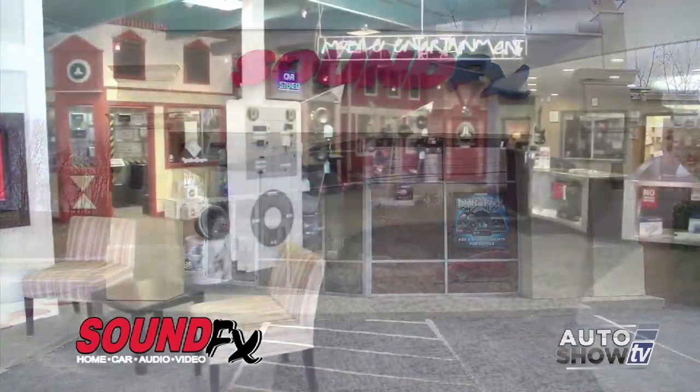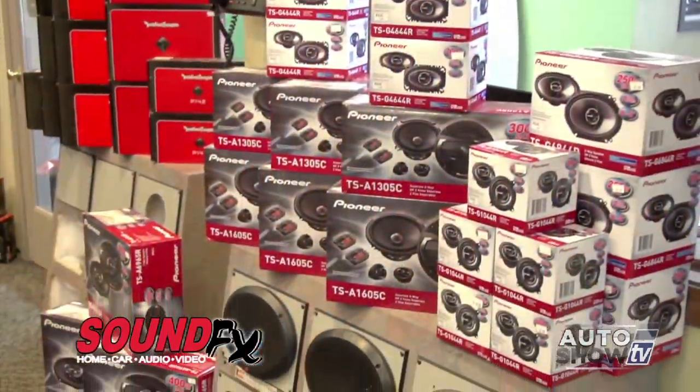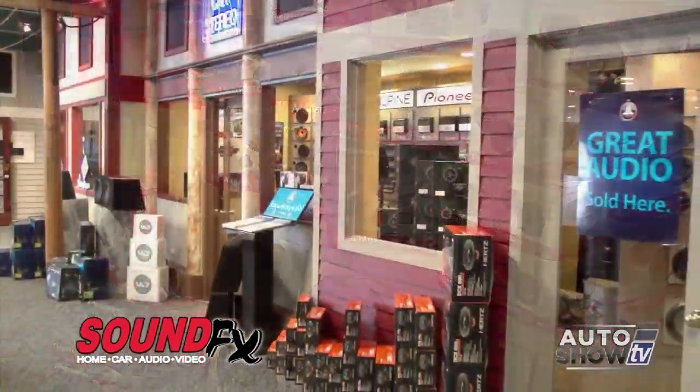Today we're at Sound Effects in East Providence on the Seekonk line, with East Providence store owner Matt DeLuca. Sound Effects does just about everything — all the fun stuff for your car and home: remote starters, convenience features, backup cameras, Bluetooth kits, you name it. We're interested in upgrading car stereos, so let's look at what they offer.